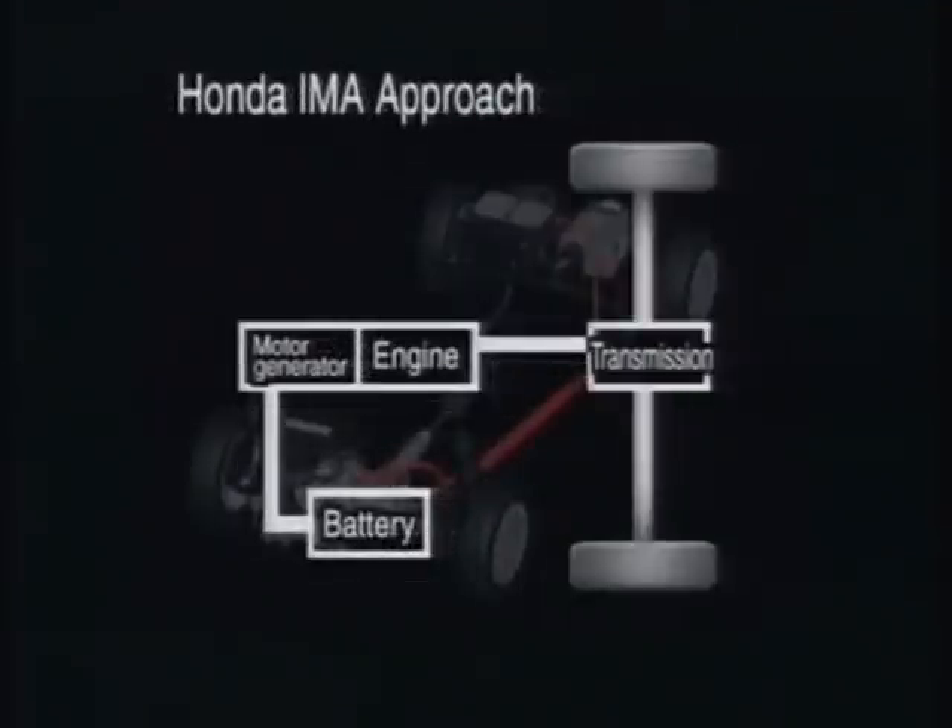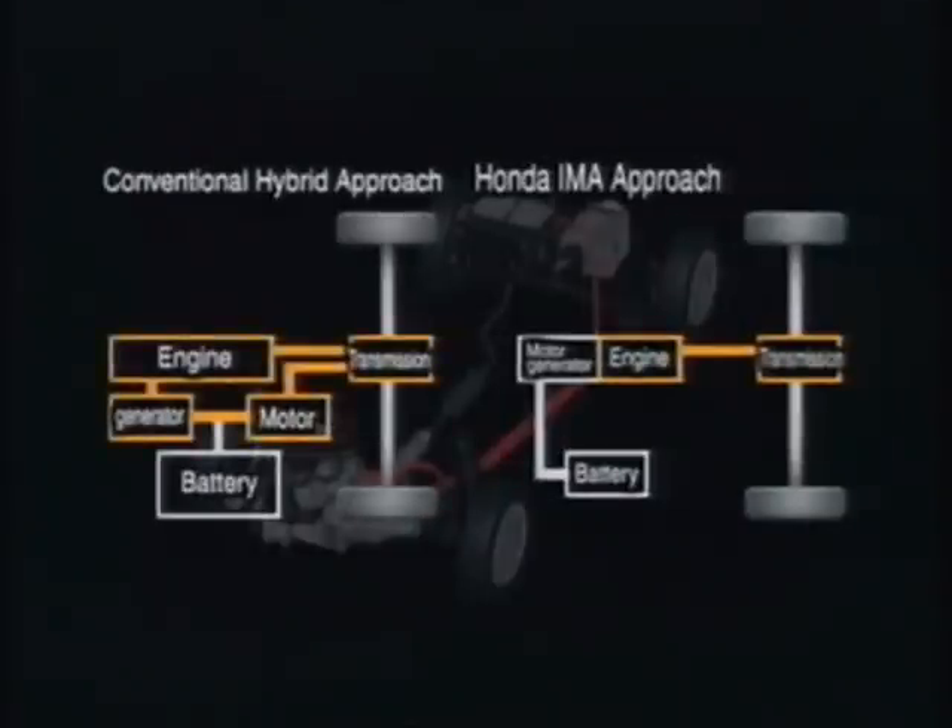Honda thinks the engine is the key to reducing fuel consumption and has developed a system in which the motor only assists the engine during acceleration. At cruising speeds, assistance from the electric motor is stopped and the engine alone propels the car. Power is thus used more efficiently for an unprecedented reduction in overall power consumption. This new approach also makes the mechanism lighter and more compact.